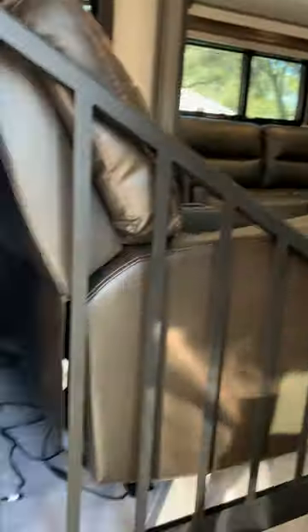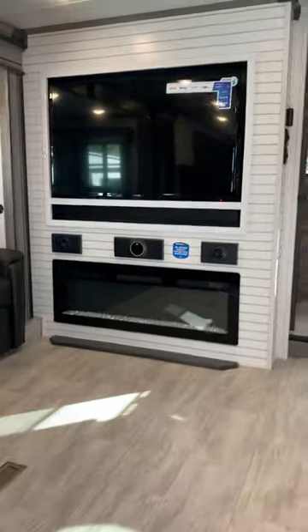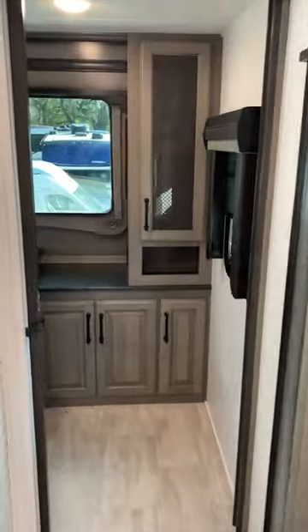with a dresser, washer-dryer hookup option, full closet, and king-size bed. We're huge fans of the front living area, with two full couches plus recliners.